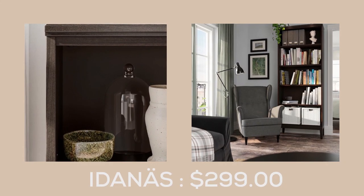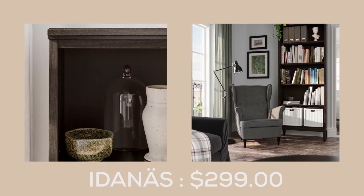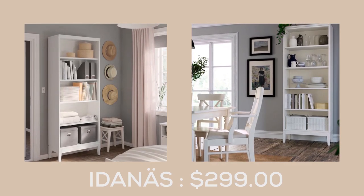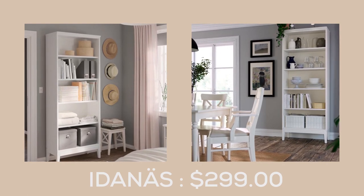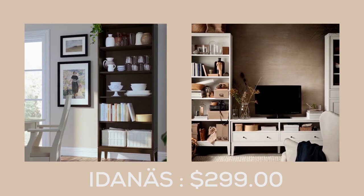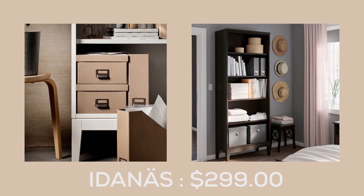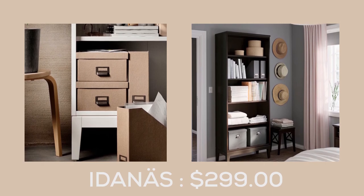Experience the perfect combination of classic design and modern practicality with the Idana's Bookcase at $299.00. The open shelves provide ample storage space for all your favorite books and decorative items, while also offering a large surface to showcase your unique style.